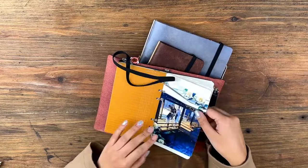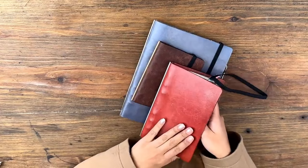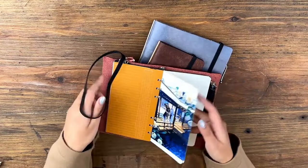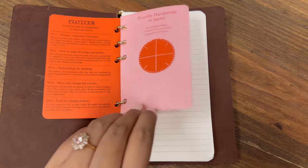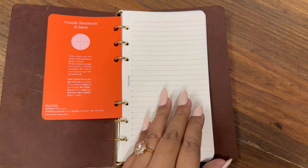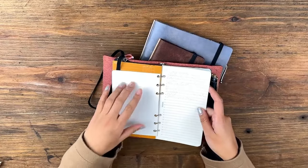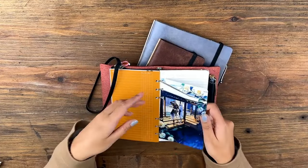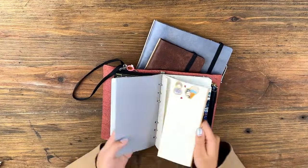So how I mostly started my first Plotter, which is this Bible size that I got from the Chicago Pen Show last year — I usually just start putting a bunch of different paper types. I have the ruled, the grid, and I think the to-do lists here, and I keep them in the back at first. When I need to write notes, I'll take them here and then move them into the Project Manager folders that I set up.